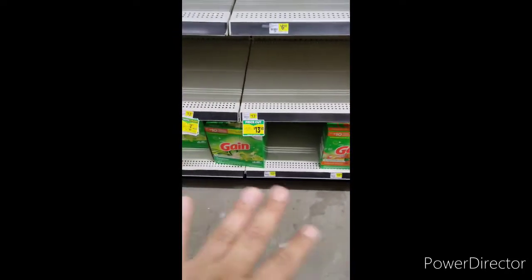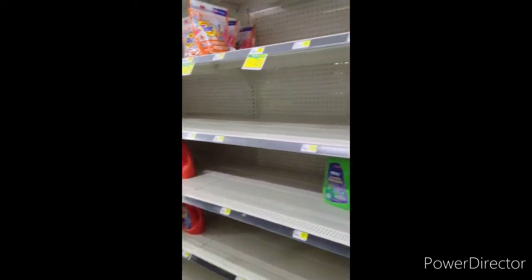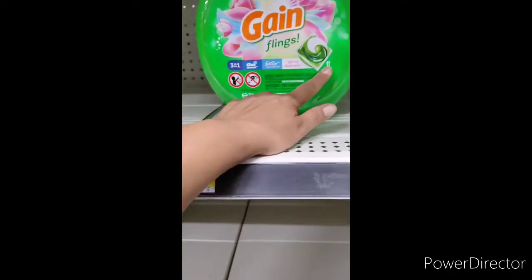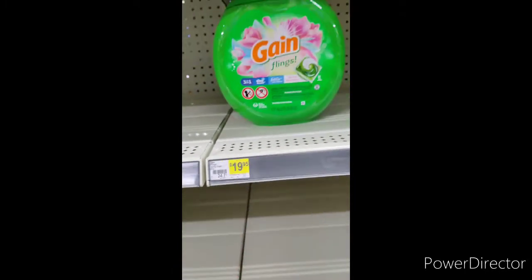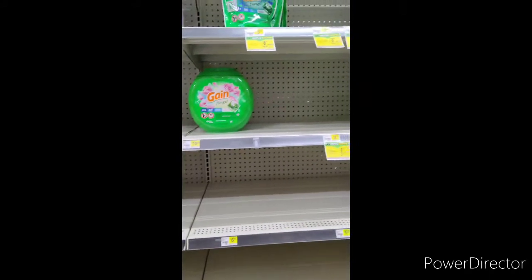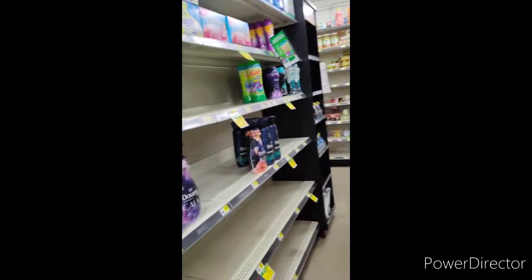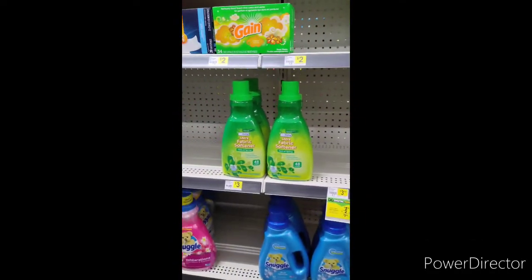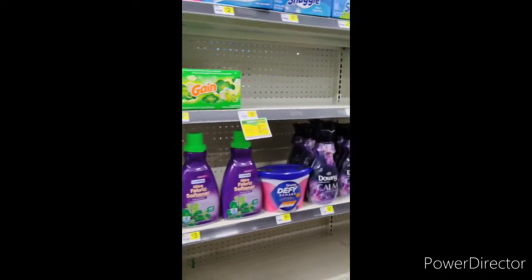So we have this $3 coupon on the app but it's not attaching to any of this, and my store is pretty bare. The one I see costs — is it the 51-count? No, it's the 81-count, so it costs $19.95. I was trying to get the 51-count, so I'm not going to do a Gain deal because we really don't have anything. This is literally how my store is looking right now. So I'm just going to show you another good deal instead.